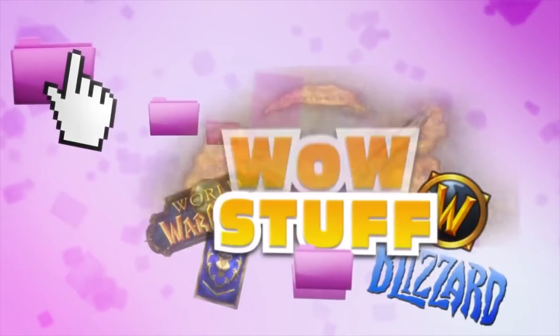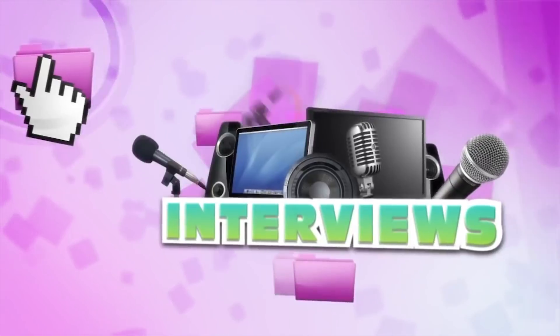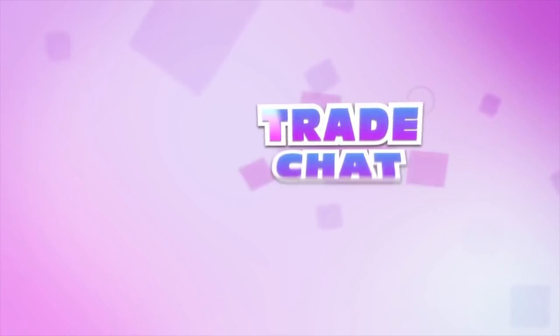Hello everyone and thank you for tuning in to Trade Chat. My name is Panzer and today we're going to be talking about everything there is to do in the World of Warcraft for the week of November 7th. I hope that you guys enjoy this video and if you do, remember to rate it thumbs up.